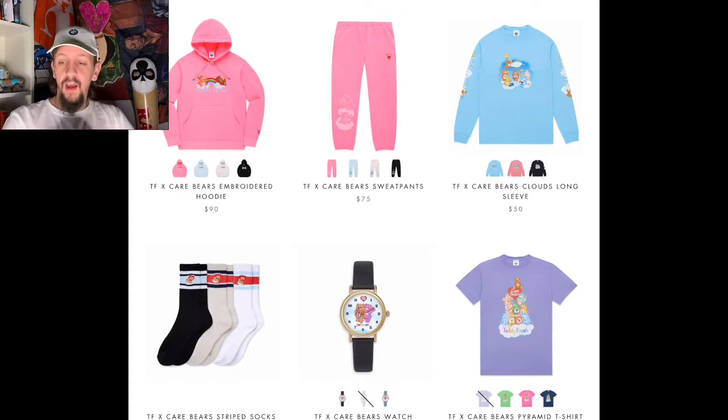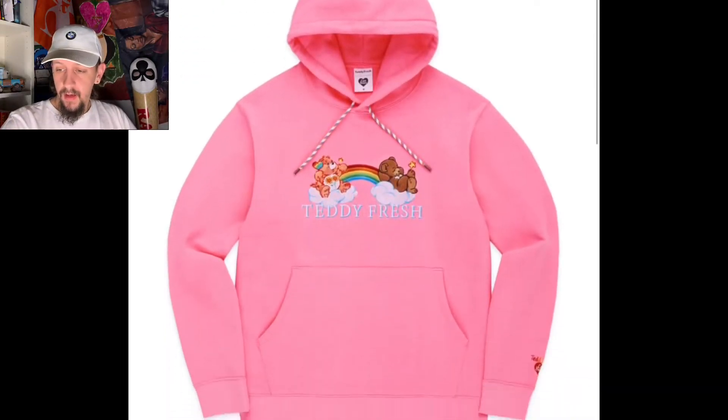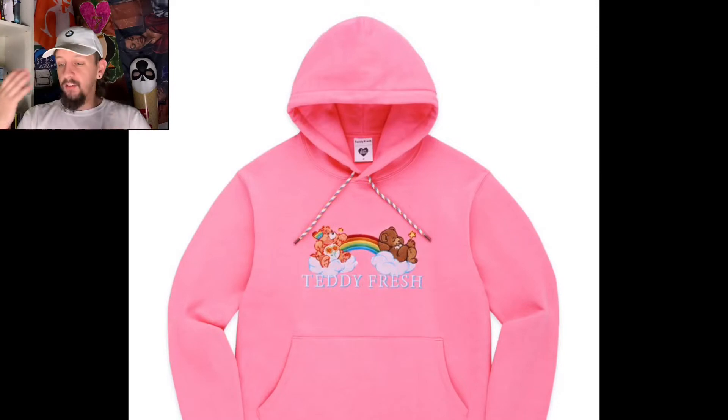Opening up the Teddy Fresh website, the first thing we have is a pink embroidered Teddy Fresh and Care Bears hoodie. As you can see, you've got the Care Bear on one side and Teddy on the other side — they're both just chilling on some clouds. All of this is embroidered. I've done an unboxing of Teddy Fresh before, so go check that out, but they have really good quality stuff.